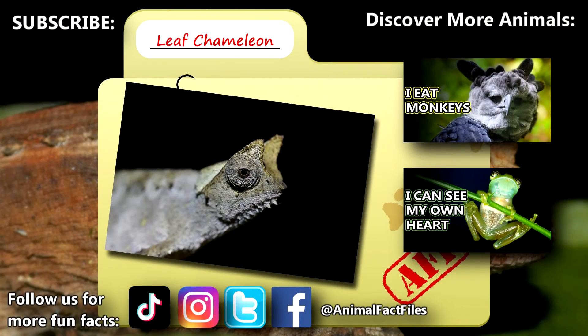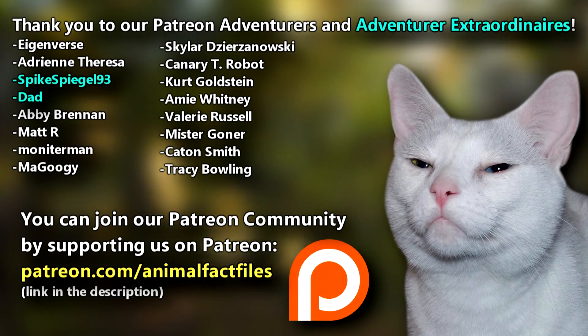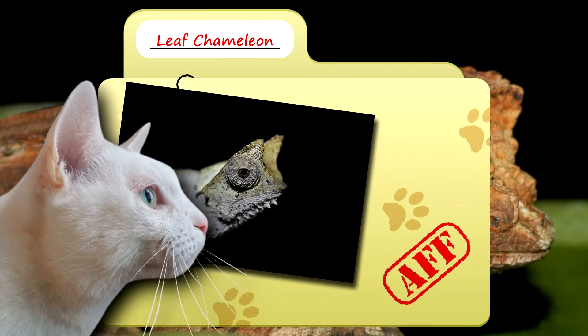For more facts on leaf chameleons, check out the links below. Give a thumbs up if you learned something new today. Thank you to our patrons and everyone else for their support of this channel, and thank you for watching Animal Fact Files.